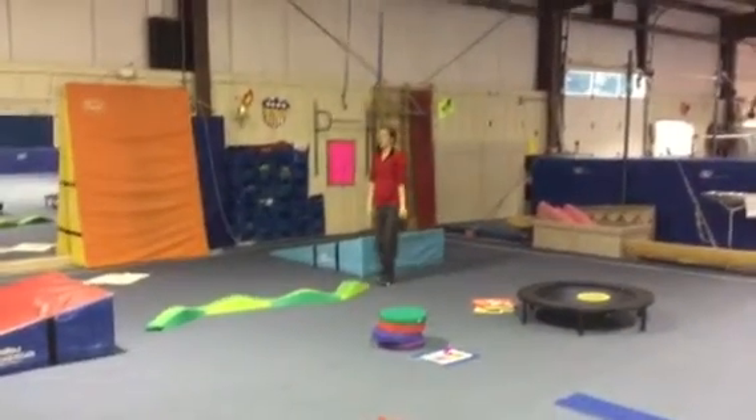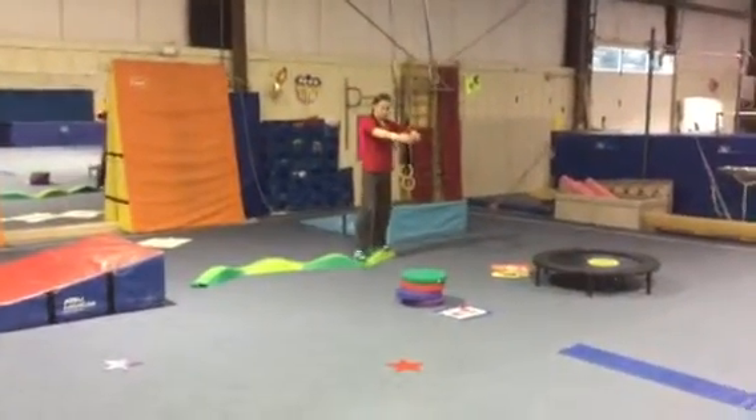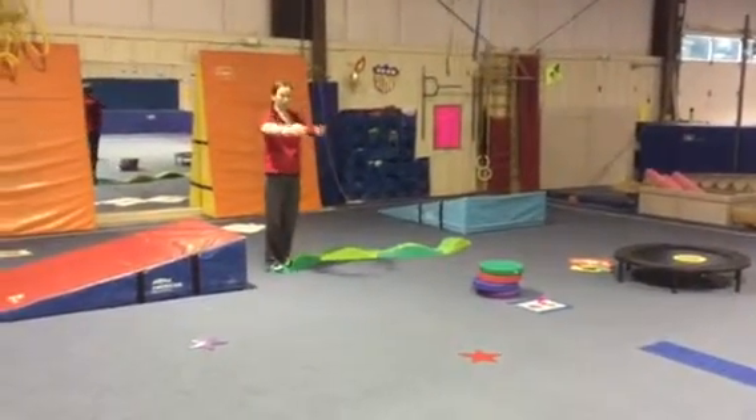Next we'll be walking sideways on our curvy alligator beam — step apart, step together, all the way down, holding our beach ball in front of us, and straight jump off.